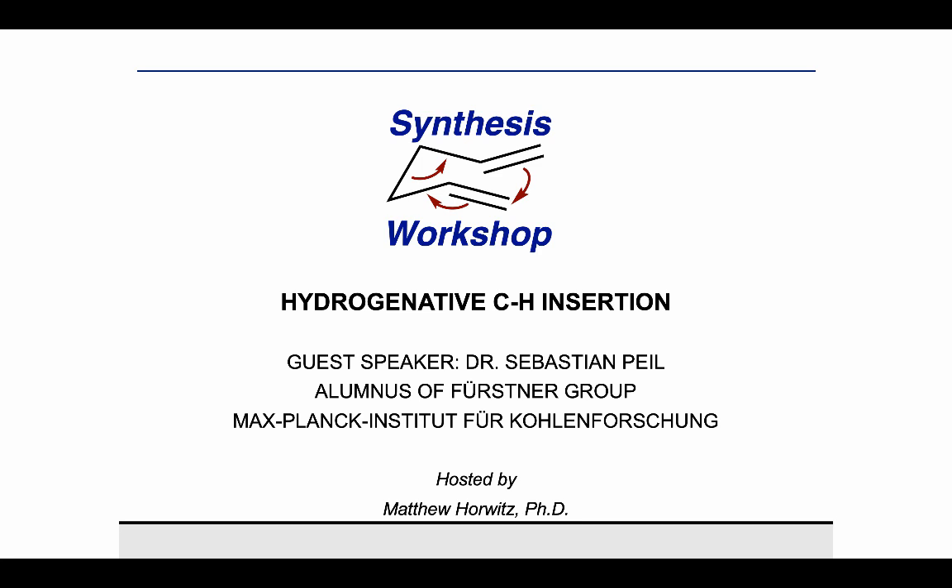Thank you for joining us on Synthesis Workshop. On today's Research Spotlight episode, we're joined by Dr. Sebastian Pyle. Sebastian earned his bachelor's degree at the Friedrich Schiller University, Jena, in Germany. He subsequently came to Leibniz University, Hanover, and completed his master's degree with Marcus Calles. During that time, he did a research stay in the Hartwood Group at Berkeley. He then came to the Max Planck Institute, where he earned his PhD working in the Fristner Group. Currently, he works as a medicinal chemist at Grunenthal in Germany. And from there, I'll hand the floor over to you, Sebastian. Thank you very much for coming on today.